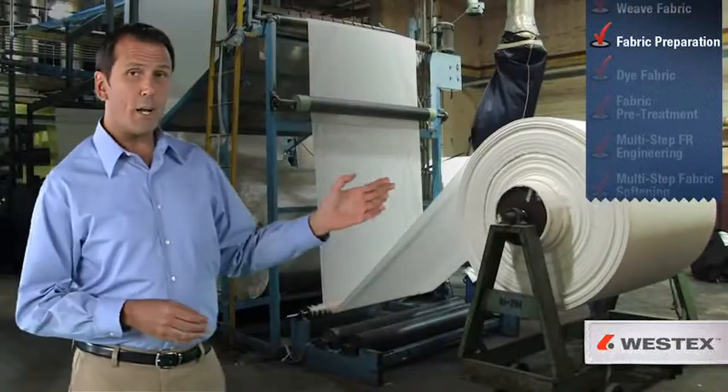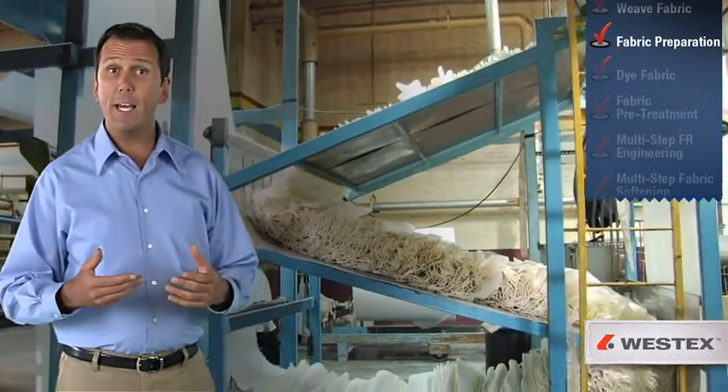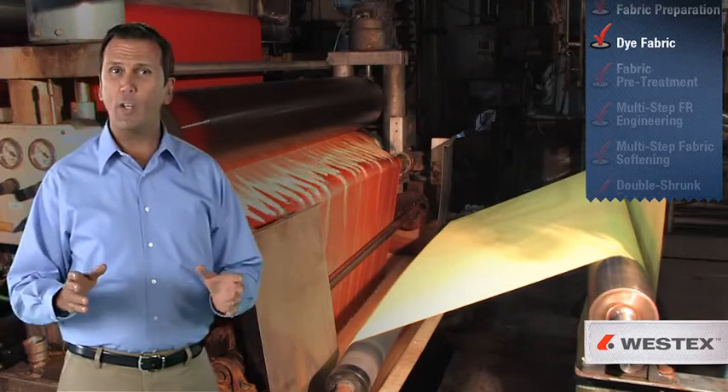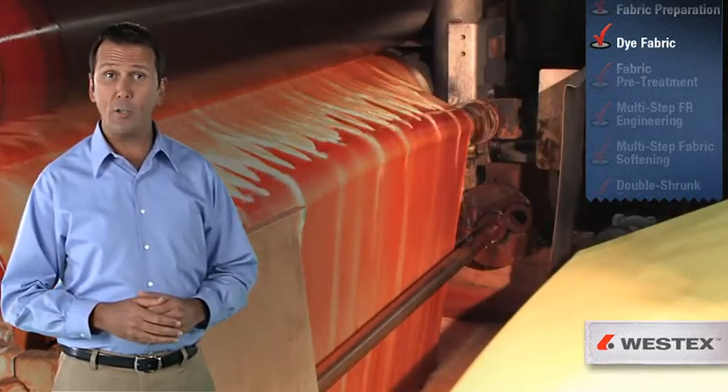We then use proprietary preparation steps to ready our fabric for both the dyeing and the FR engineering process. Our fabrics are dyed right here in the U.S. using only the highest quality dyes to ensure optimal lightfastness and colorfastness performance.